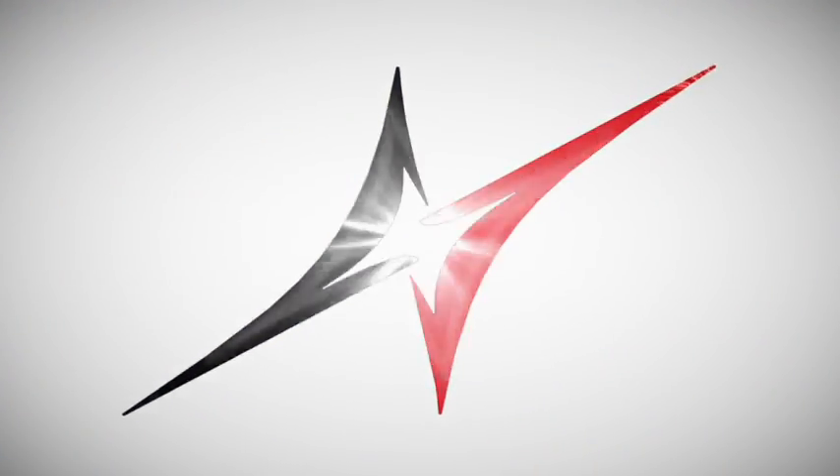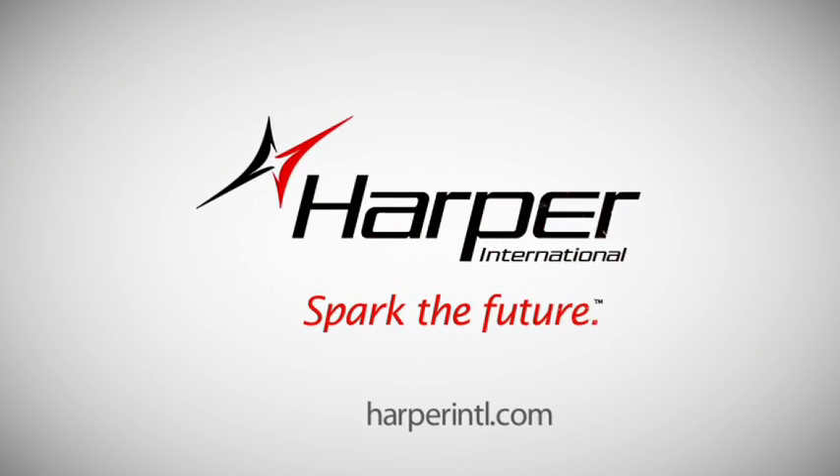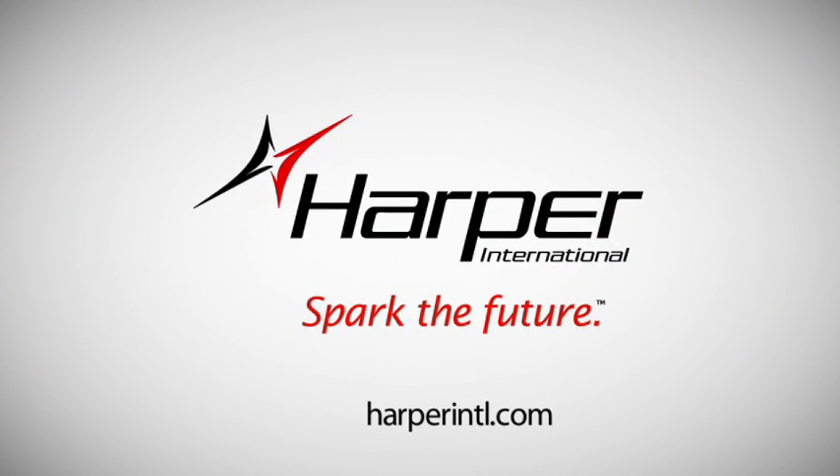Contact Harper International today to learn more about the Beacon Program. It's time to give efficiency the green light.